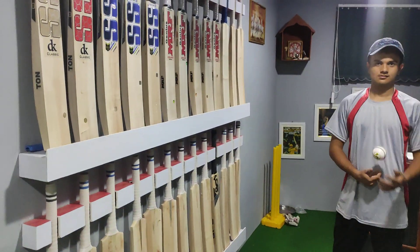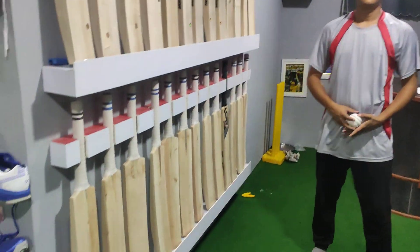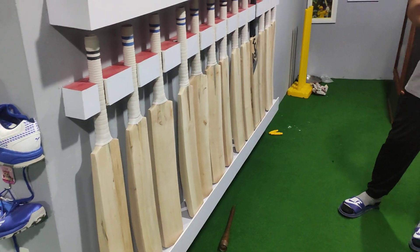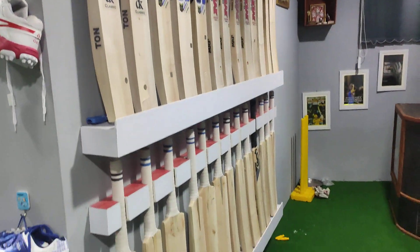Hello everyone! Today we are going to look at a video about cricket bats. In this video, I will look at bats in the 4,000 NRS range and the 8,000 range of English willow bats.